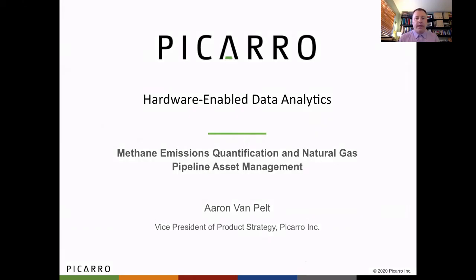Hi, my name is Aaron Van Pelt, and I'm going to give a brief introduction to PECARO's hardware-enabled data analytics. This is a solution that we've developed that is being used by a number of gas operators worldwide to do emissions quantification and to holistically manage their natural gas pipeline assets.